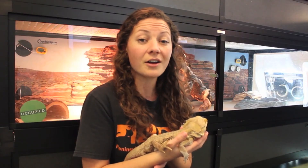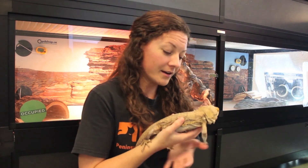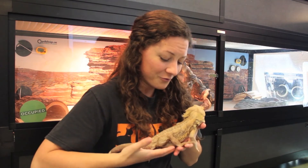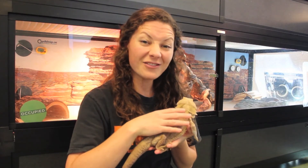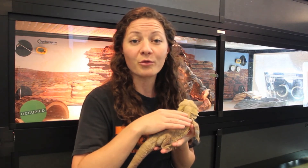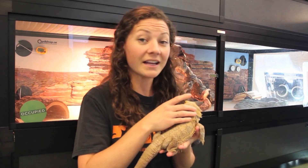Bearded dragons require a lot of research before you adopt one, so you can be a good caregiver and a good owner to them. A lot of people think it might be an affordable pet to own, but they in fact cost a lot of money. You need to invest a lot of money in their enclosure, the appropriate enclosure you're going to keep them in, as well as the lighting, their diet, and their vet care.